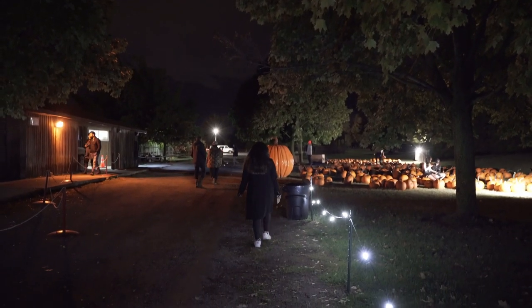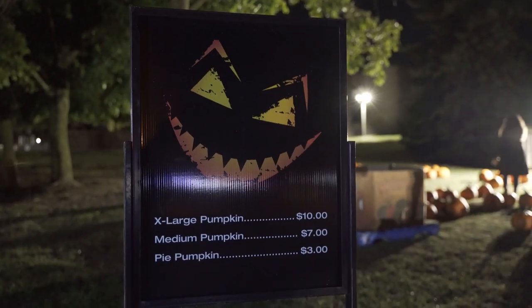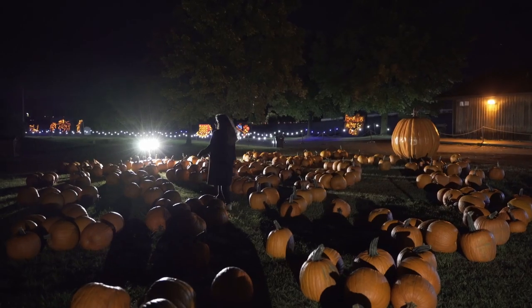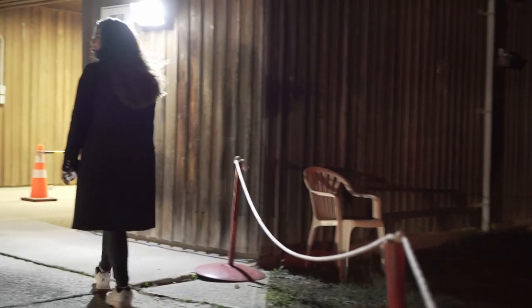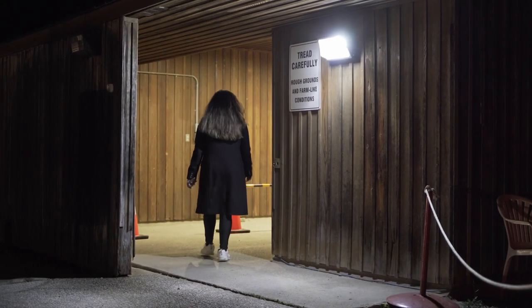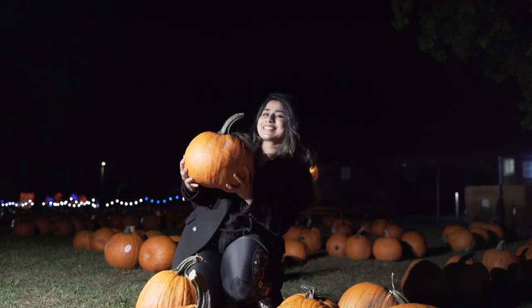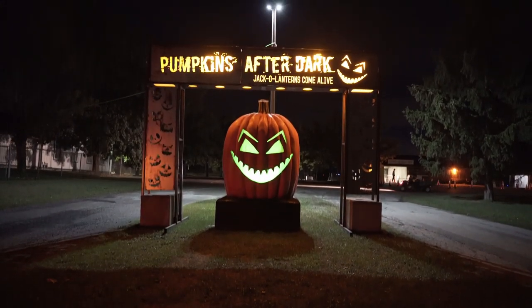Overall, the trail will take you roughly one hour. At the pumpkin patch you can pick up pumpkins of your choice to buy, and there's an amazing installation where you can sit and take great photos. After that, we were told to wrap up, and that was it for our day at Pumpkins After Dark. Thank you so much for watching — please subscribe to the channel so you don't miss our next adventure.